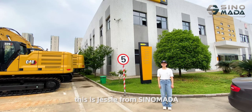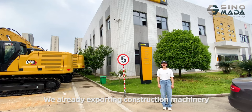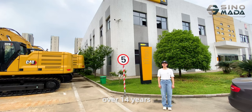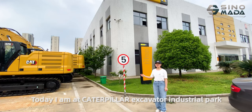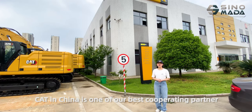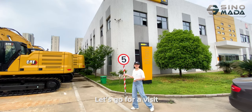Hello, my friends. This is Jesse from Sivamada. We are already exporting construction machinery for over 14 years. Today, I am at Tetfield ex-Capital Industrial Park. Captain China is one of our best operating partners. Let's go for a visit.